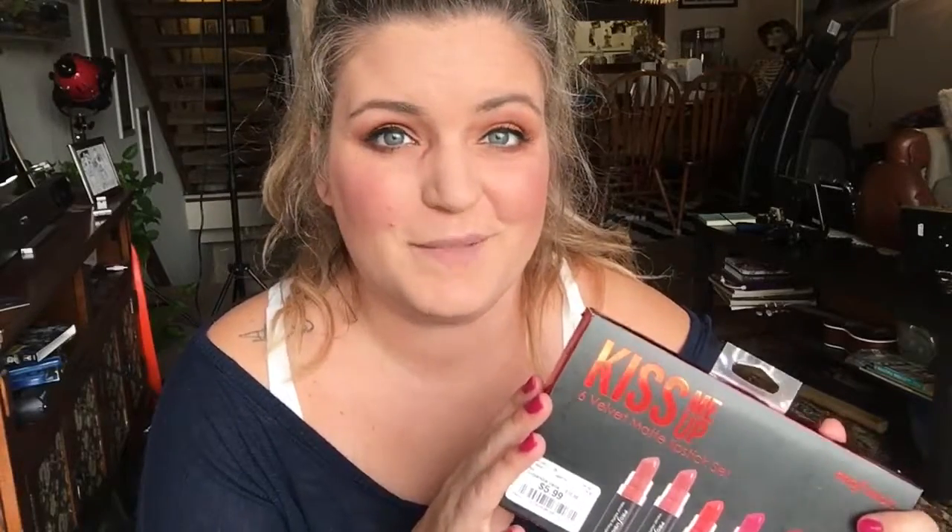I am a sucker for matte lipsticks. The only thing that made me a little hesitant to get this is that they're velvet matte, and I have had horrible experience with the NYX velvet matte lipsticks — it's like drawing on your face with a crayon. The colors are amazing but the formula, but I thought for six bucks and six lipsticks, I'd go ahead and take the chance, and I'm so glad I did.